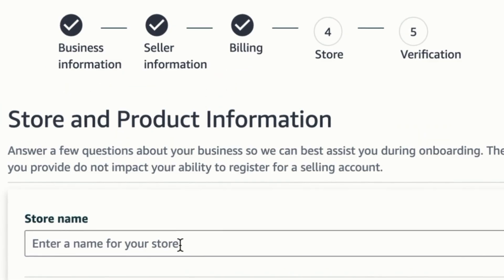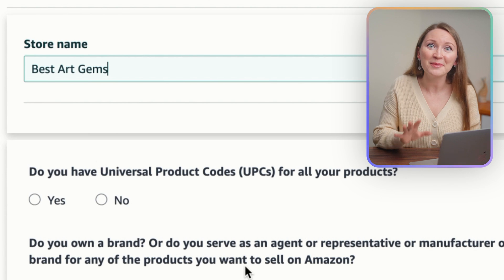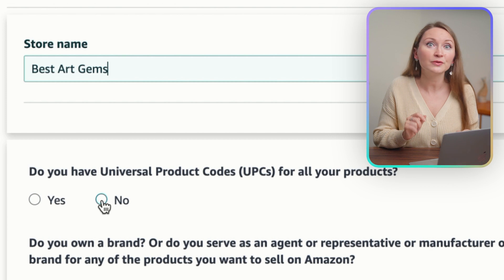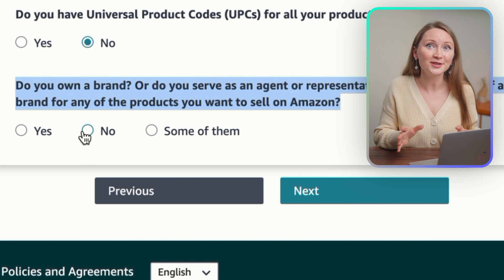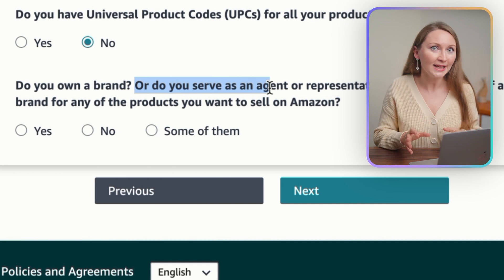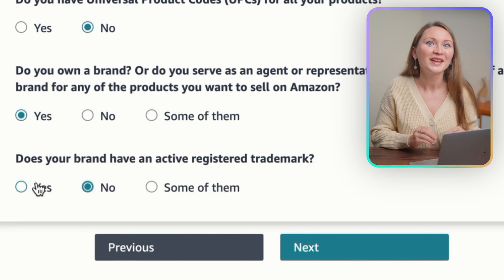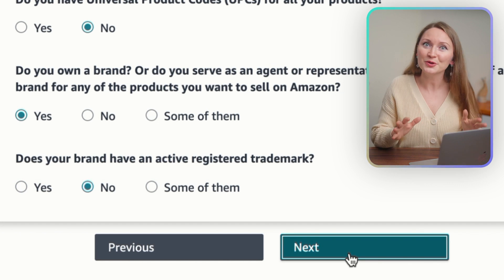After you submit your personal or business details, it will ask you to provide your store name. If you have one, great — if you don't, don't waste too much time thinking of it because you can always change it later. For the question 'Do you have universal product codes?' — since we're doing print-on-demand, we should choose the option 'None.' They also ask if you own a brand: if you're planning to apply for brand approval or registry, select Yes, otherwise No. If you did select Yes, it will ask if you already have a registered trademark — and if you don't, just say No.